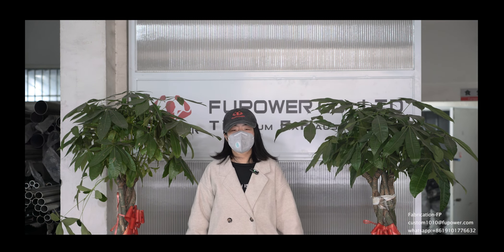Hello guys, welcome to our factory. We are Full Power, a professional manufacturer in the exhaust system. We provide exhaust pipes, air charge pipes and components. We also provide turbo pipes.